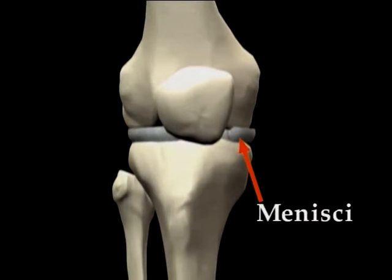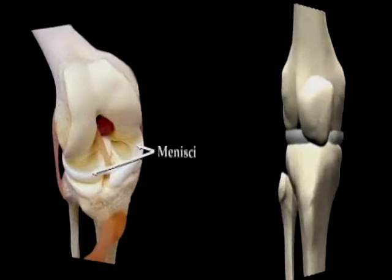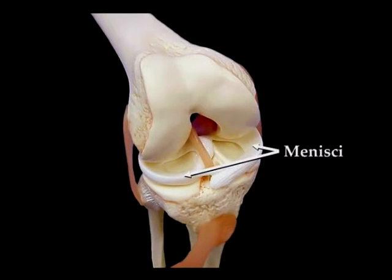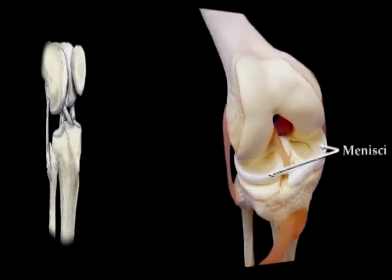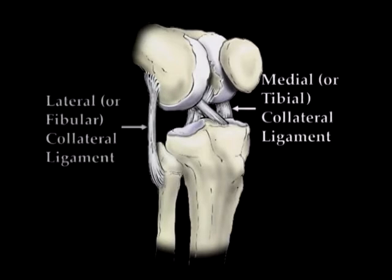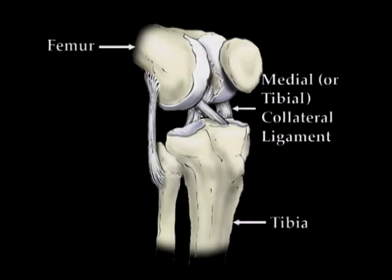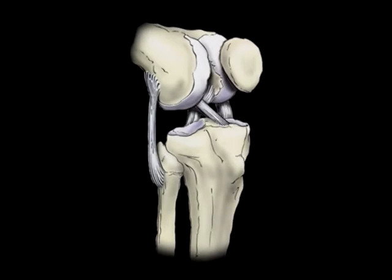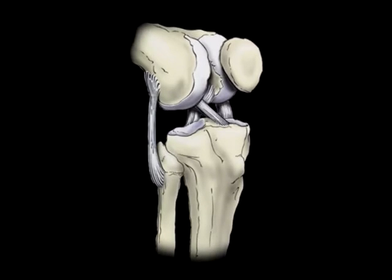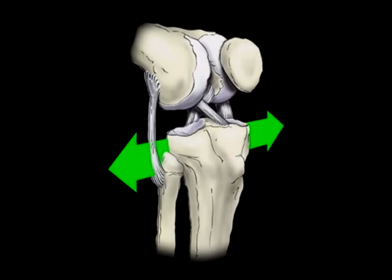The menisci provide cushioning, as well as a smooth, lubricated surface for the bones to slide against during movement. They also provide a more pocket-like surface on the top of the tibia for the femur to sit in, providing additional stability. Two ligaments, the medial collateral and lateral collateral, run from the end of the femur to the top of the tibia, along the inside and the fibula on the outside edges of the knee. On the inner side of the knee, the ligament also attaches to the meniscus that lies between the bones.